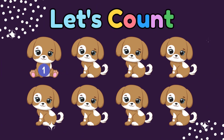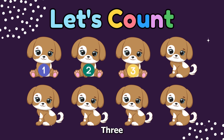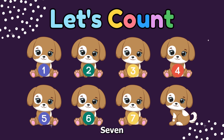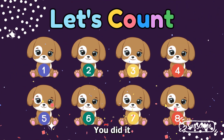Count with me. One, two, three, four, five, six, seven, eight. Yay! You did it!